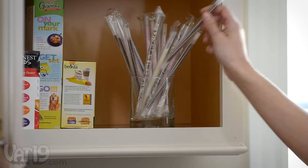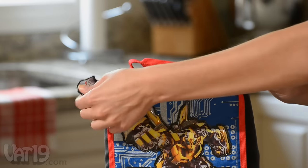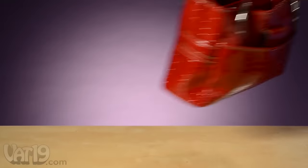Since they don't require refrigeration and are individually packaged, they make a great addition to school lunches. Or slip them into a purse for flavor on the go.